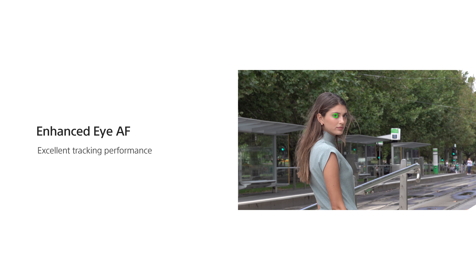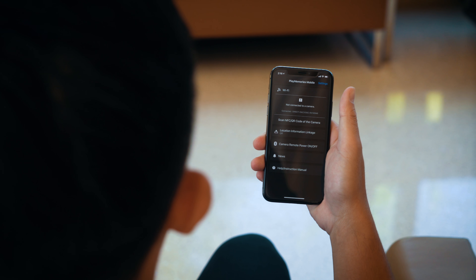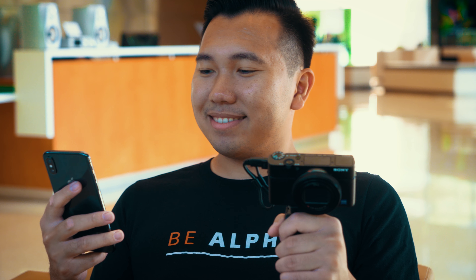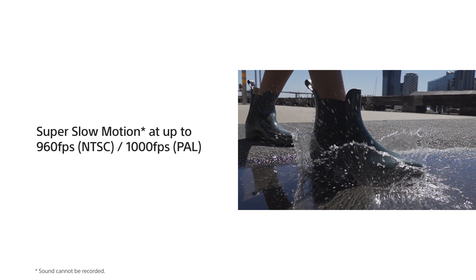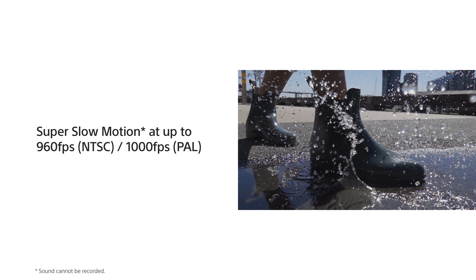Speaking of focus, the RX100 Mark VI features iAutoFocus, or iAF, and with a fast and easy Wi-Fi feature built into the camera, you can send those photos to your smartphone and upload to social media quickly. The RX100 Mark VI is also equipped with a super slow-motion feature that will allow you to capture 960 frames per second in HD.